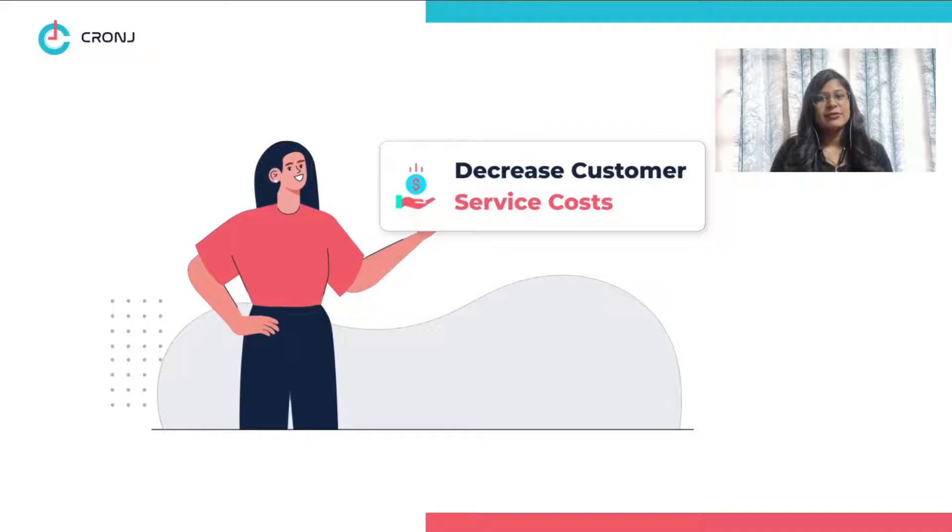Decrease Customer Costs. It helps you decrease your customer service costs by not having to employ customer service associates with rising demand for your products and services.